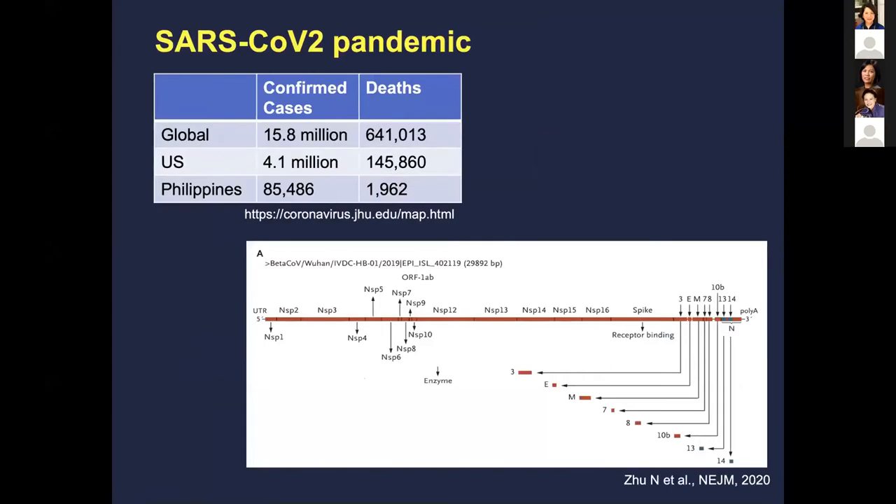You just heard in a nice talk by Dr. Salvana how the Philippines is doing with regards to cases and deaths. This is updated this week. Unfortunately, in the United States, our numbers are incredibly high, and globally, we all know what's going on with this pandemic.